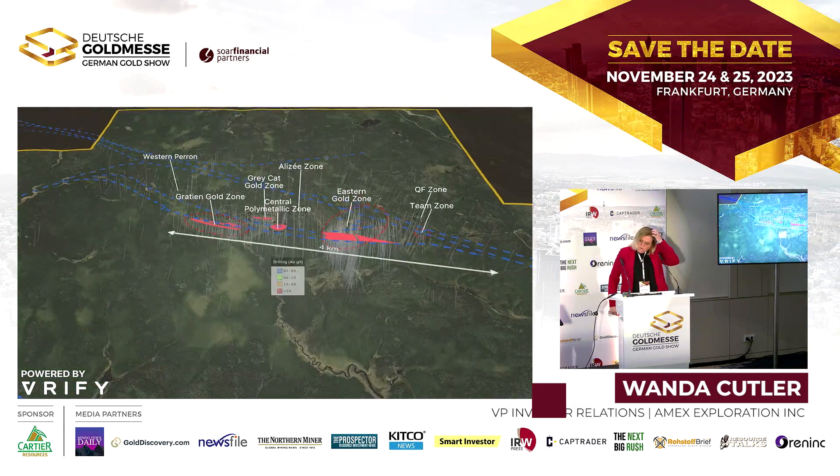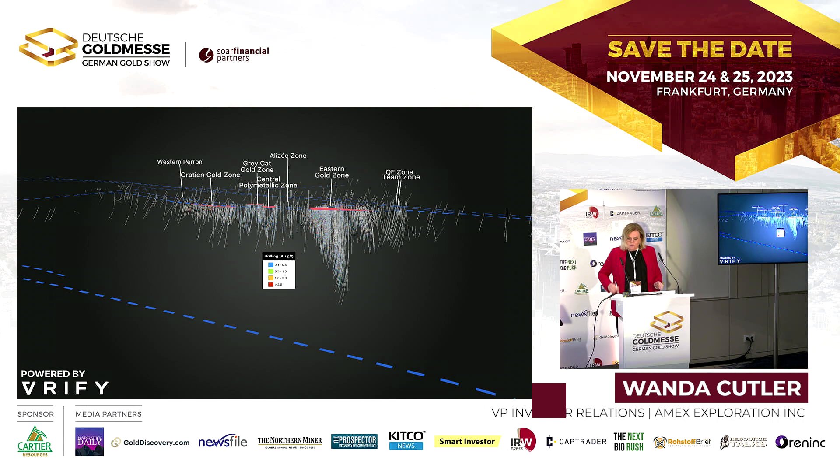So far we've drilled about 300,000 meters in total. The deepest drilling has been on the high-grade zone, where we've gone down to 1.5 kilometers. From end to end this section is about 4 kilometers. There's lots of potential at depth since we've never really done much deep drilling on most of this project, and given what we've seen on the high-grade zone, we think there's lots of opportunity elsewhere.